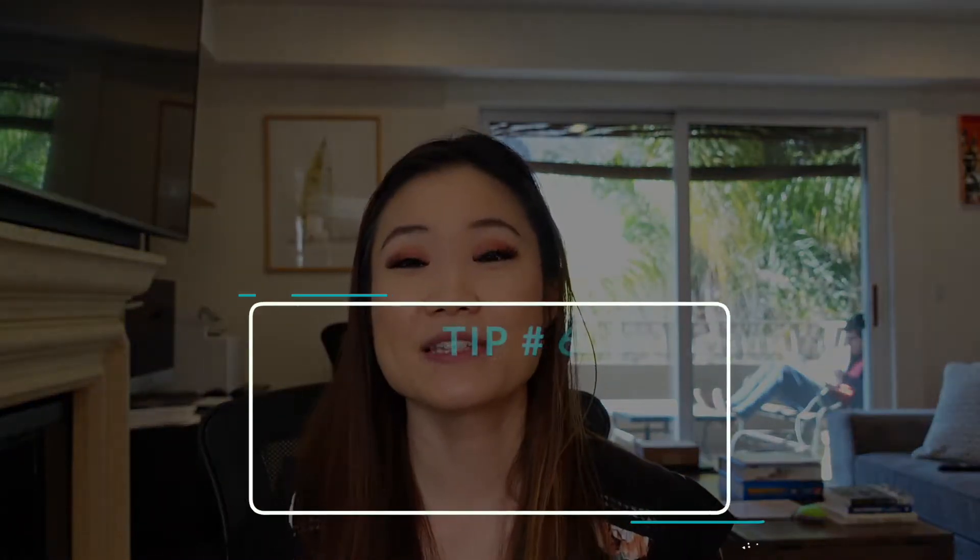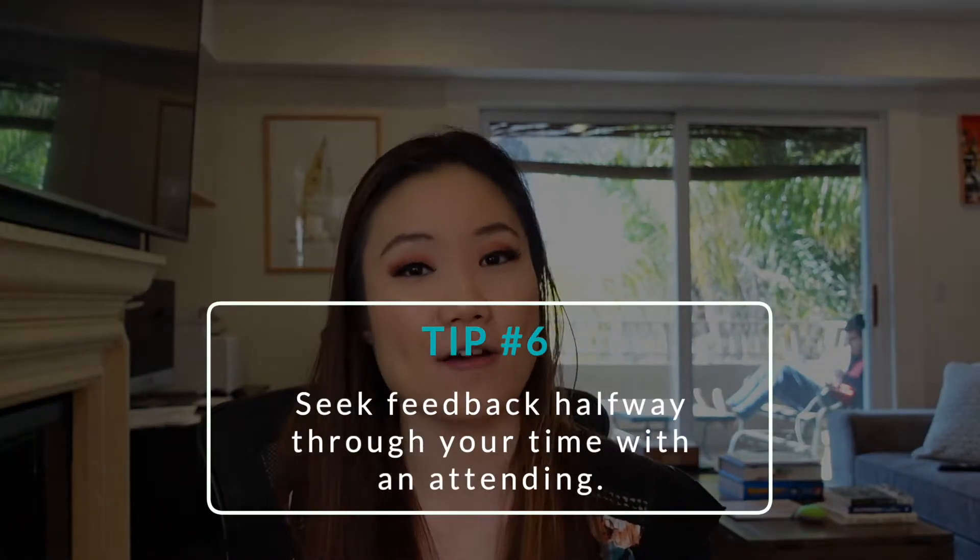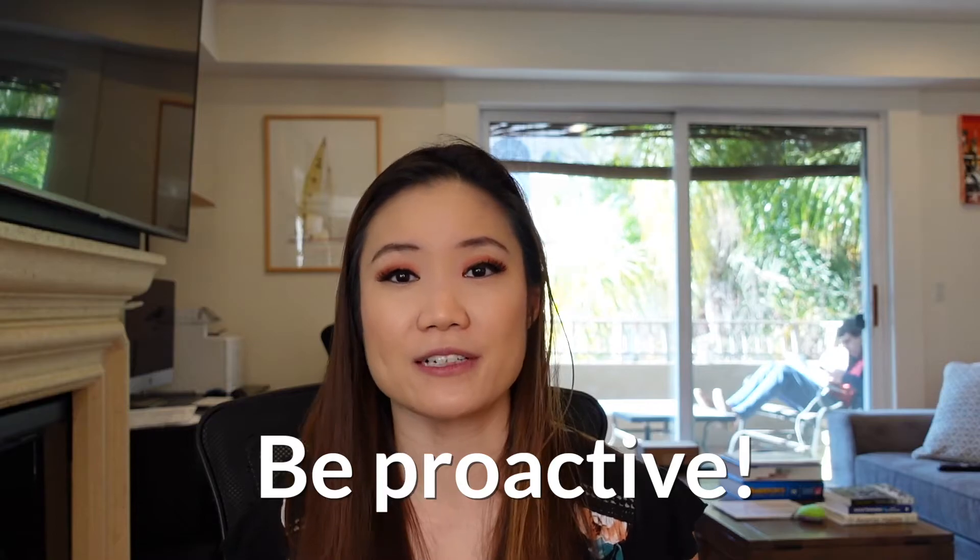Tip number six: seek feedback from your attending about halfway through your time with them. It really sucks to wait till the end of the rotation and then get constructive feedback that's something you could have fixed easily. And some tough love here: it's not your attending's responsibility to pull you aside and give you feedback halfway through. Unless it's something egregious that needs to be fixed ASAP, it's your responsibility to ask for feedback.